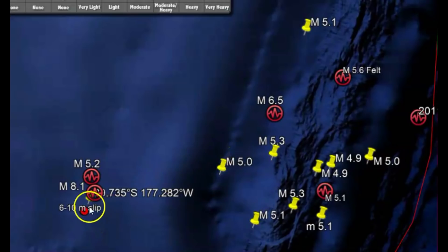There has been a total of 11 earthquakes. It's not far from March of 2021 when they had an 8.1 earthquake with a tsunami.